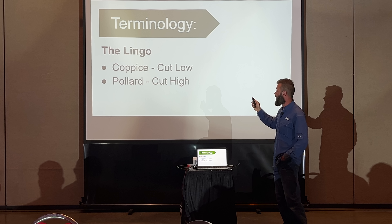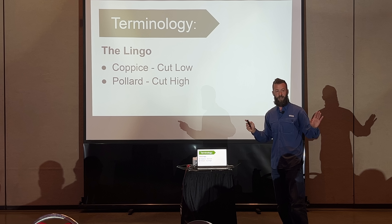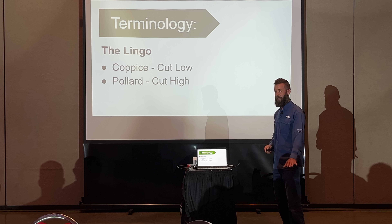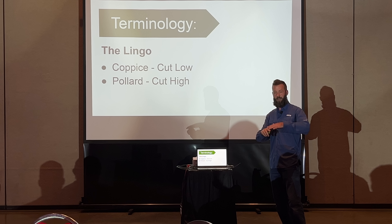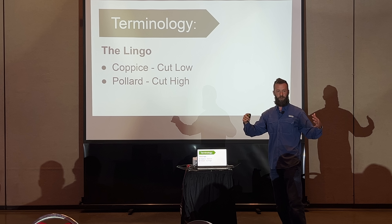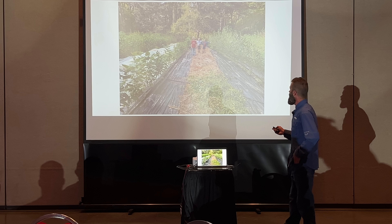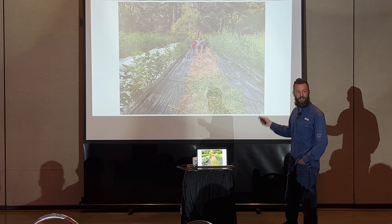Now let's talk about coppicing and pollarding — the only two terms I really need to cover. Coppicing cuts these trees down to the ground every winter — down to a stump, maybe a couple of inches tall. As the stump gets bigger, the cut will be a little higher. Pollarding is cutting up high. I'm going to show you some pictures so you can get an idea of what I'm talking about.